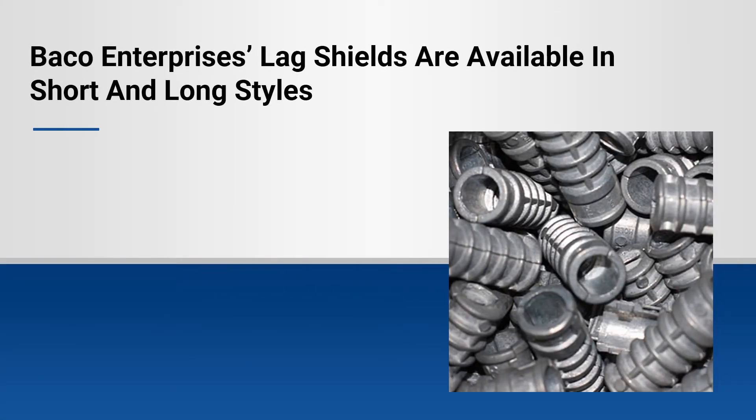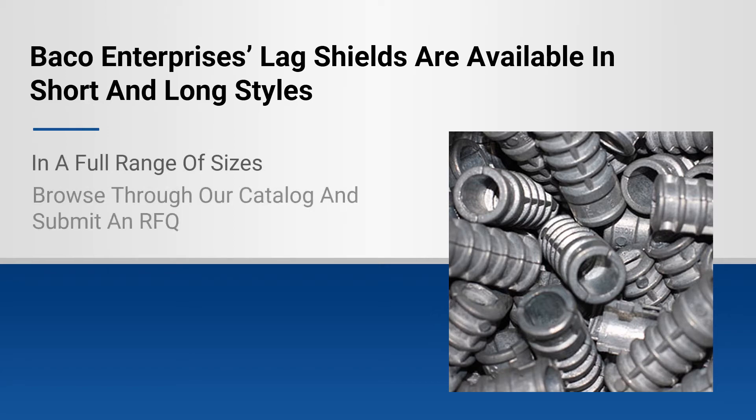Pico Enterprise's lag shields are available in short and long styles, and in a full range of sizes. You can browse them through our catalog and submit an RFQ with your specs.